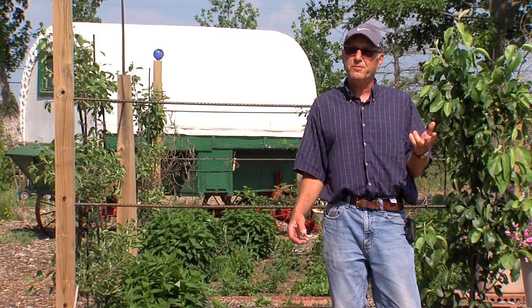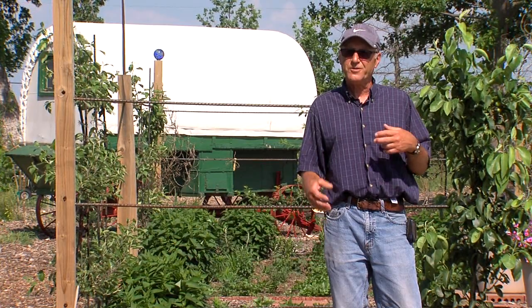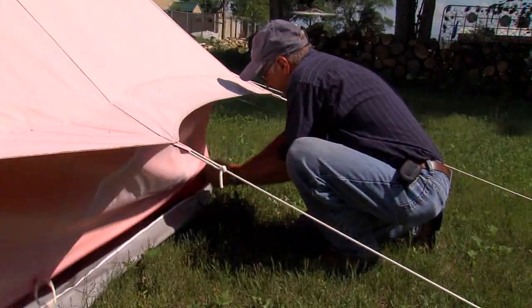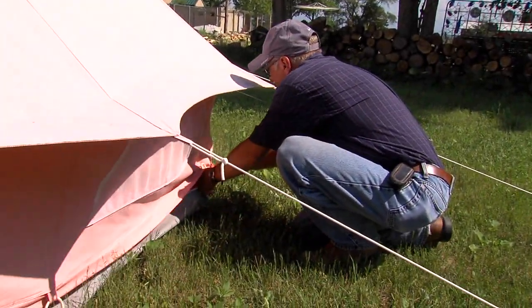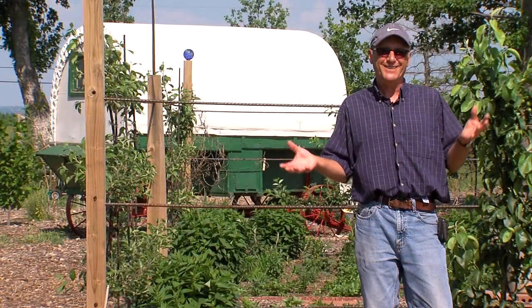My wife decided she'd like to do bed and breakfast. Well, we don't have the house to do a bed and breakfast, so she looked around and found these nice colorful tents on Pinterest and said, that's really cool, we're going to do this. And I said, okay. We started doing it at the end of last summer, and this is like our first season doing it.